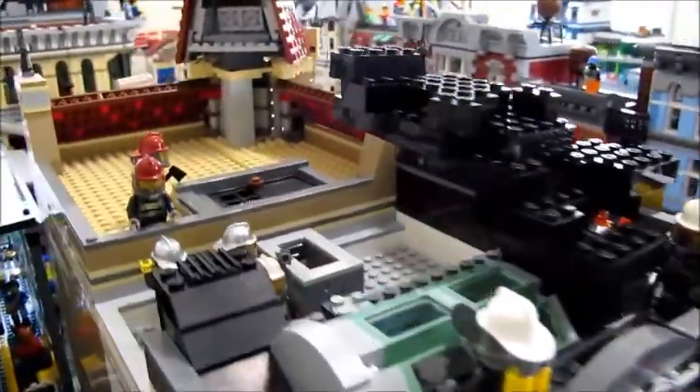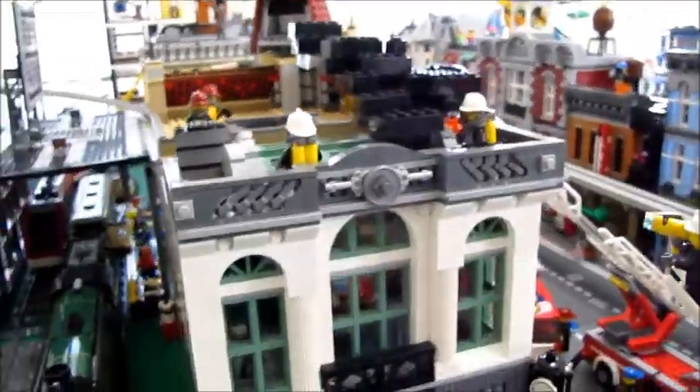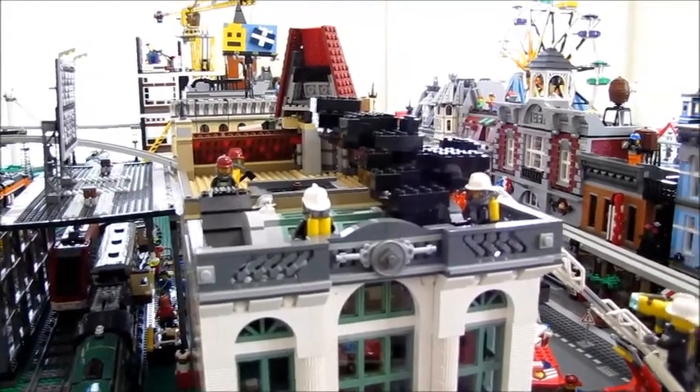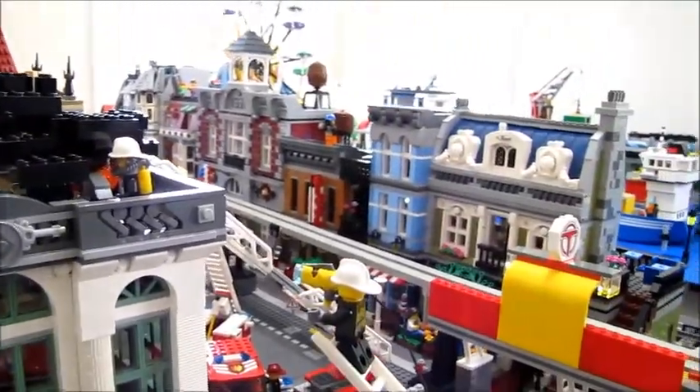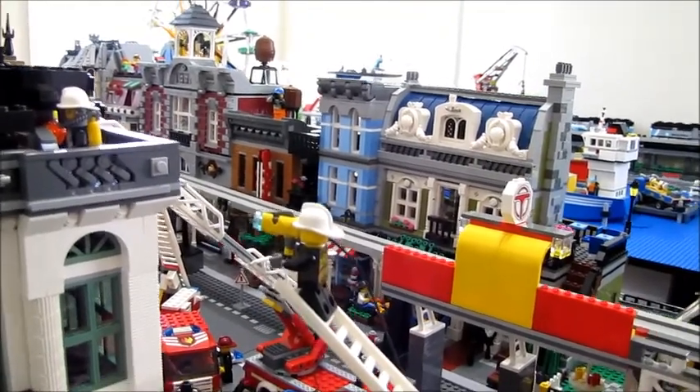There's also a few firefighters in the back on the other roof doing some venting and other operations up there, trying to make sure the fire isn't spreading. On this first fire truck here is a firefighter on top of the ladder.